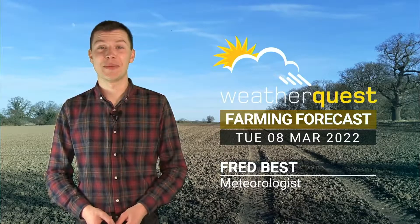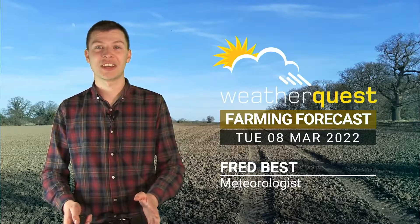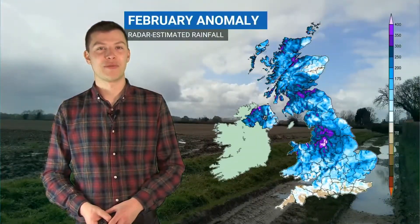Hello there and welcome to the first farming forecast of spring. Before we take a look at the forecast, we're just going to take a quick look back at the amount of rainfall that we saw through February.